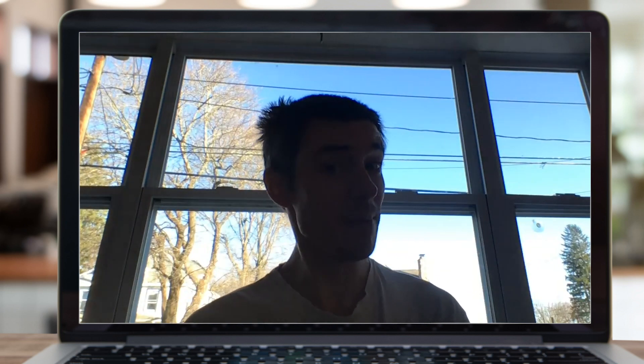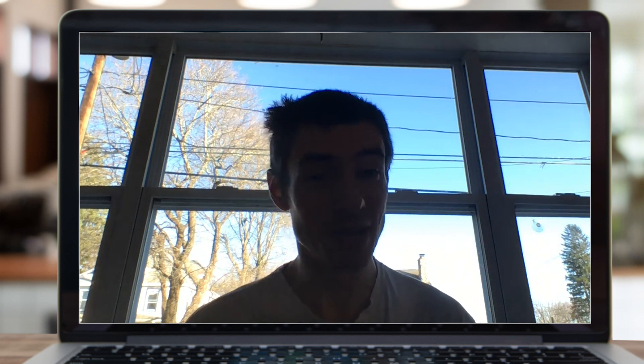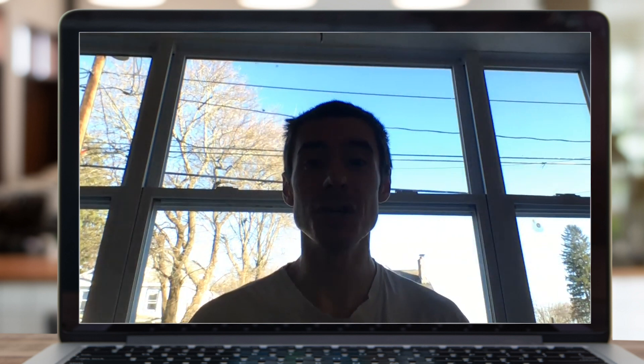So you're going to be on a Zoom call — maybe it's a job interview, a work meeting, or some other kind of serious engagement — and you do not want to look bad. In this video we're going to show you how to look good on Zoom calls.